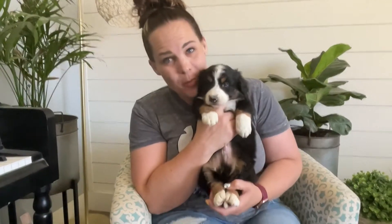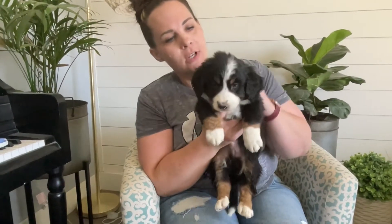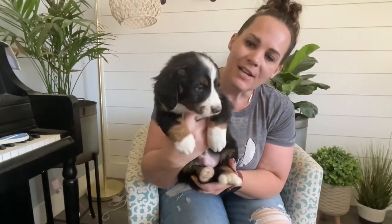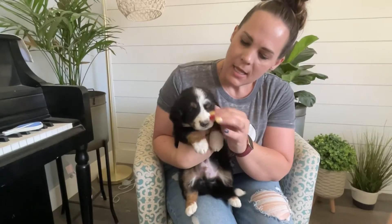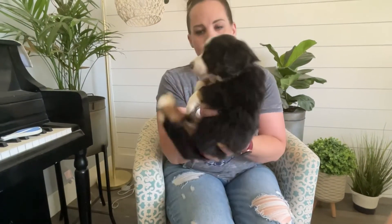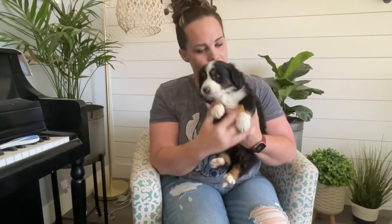Here is red collar boy. He is so, so cute and his coat is just gorgeous. He's got a fluffy little coat, perfect flashy trim markings, little eyebrows, and his little white and brown paws. He is very, very sweet and mellow. This is red collar from Sophie's litter.